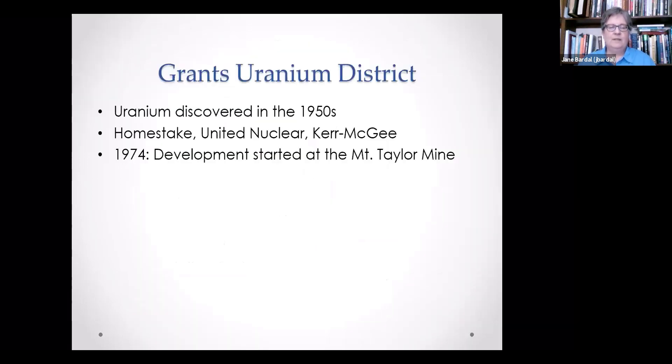Uranium was discovered in the 1950s, and several of the major operators set up shop during that time, operating through the 1950s, 60s, and into the 70s. When the Mount Taylor Mine started development in 1974, they were kind of late on the scene compared to these other companies that had been there for quite some time.